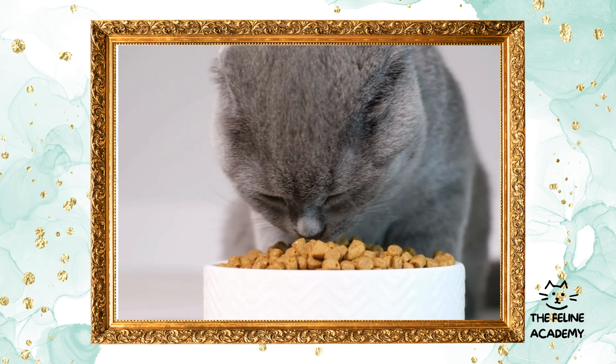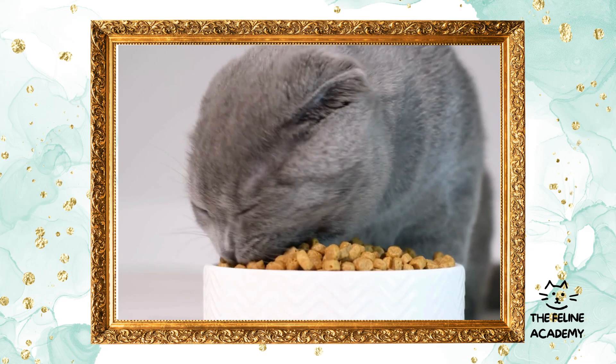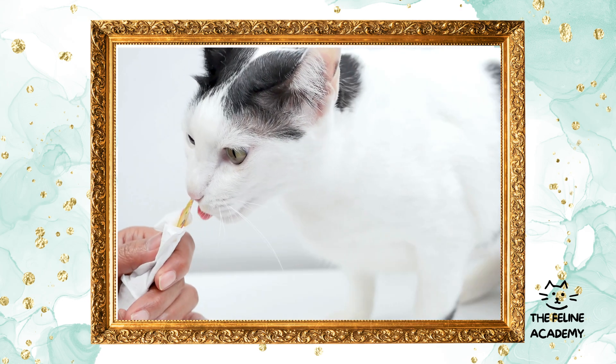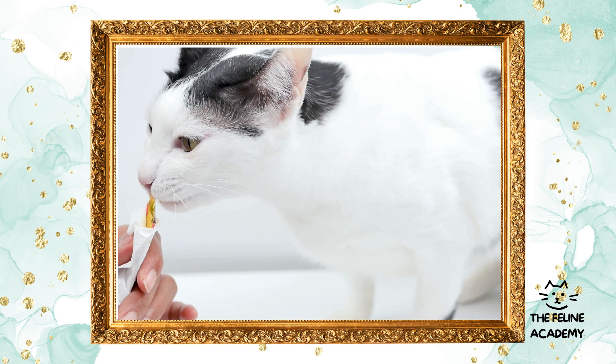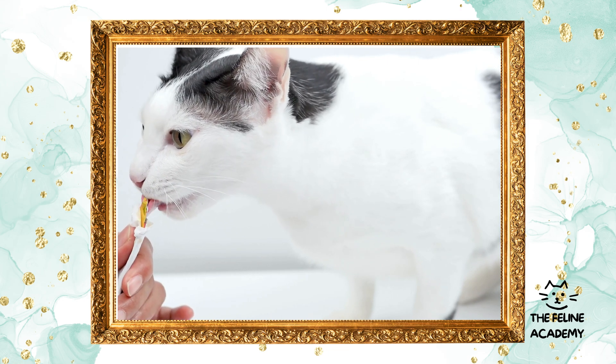As new cat owners venture into the world of feline nutrition, the array of dietary options can seem overwhelming. It's important to break down these options into two main categories: commercial diets and natural diets. Each type offers different benefits and caters to various needs, lifestyles, and preferences.